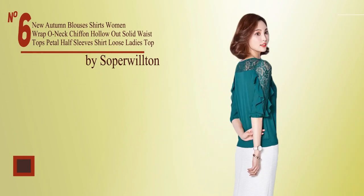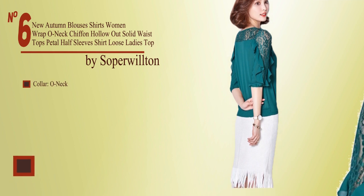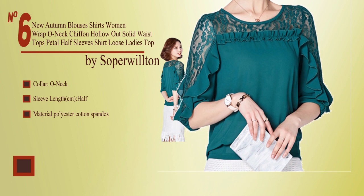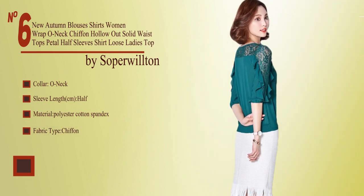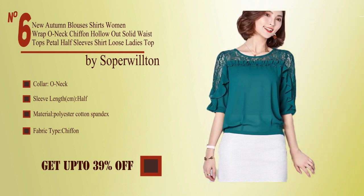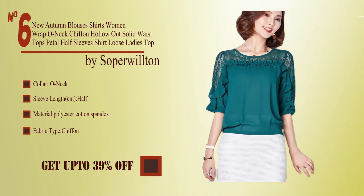No. 7, by Fox Murta. Sleeve length full, collar o-neck, fabric type chiffon. Buy from the description below and get up to 39% off.